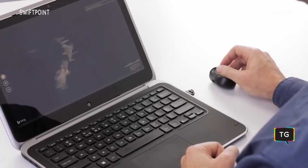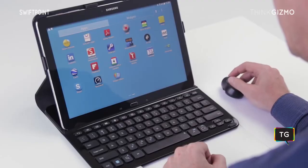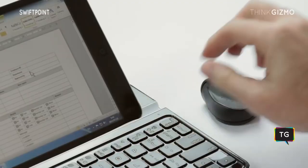We also support all the other touch features like zooming and application switching. If you're using Windows 7, Android, Mac OS or even an iPad, we haven't forgotten about you. Just check out our other videos below.